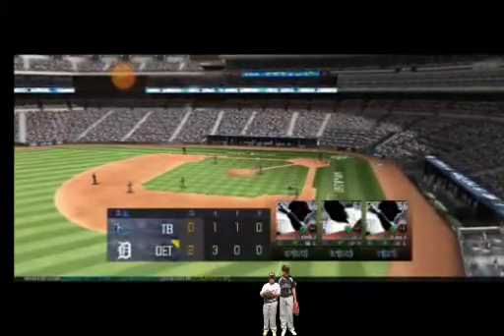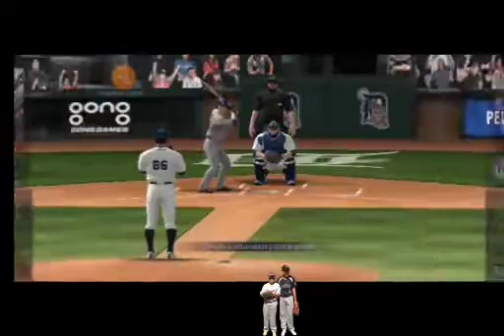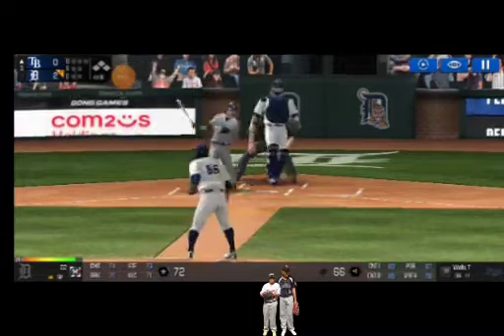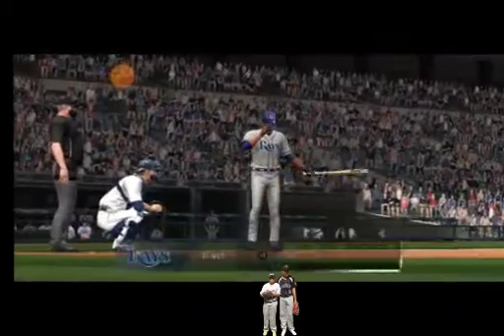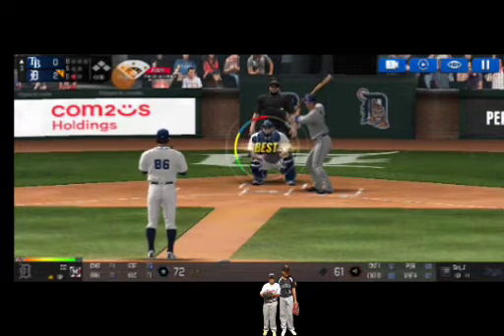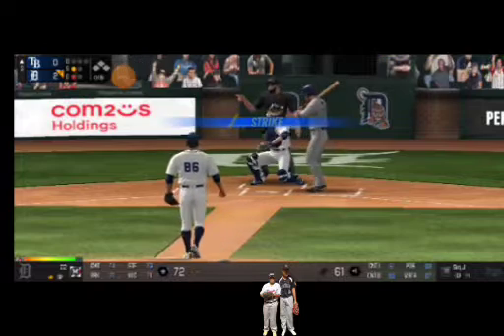The team will be coming up to bat. The batter's stepping up to the plate. He's in a full wind-up. He tracked that one right off the bat. Here's the wind-up and the pitch. In there for a strike.